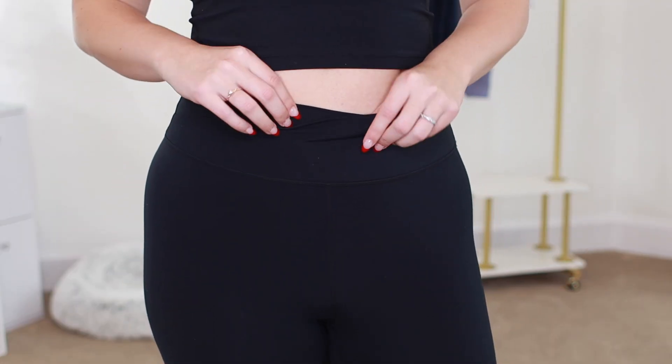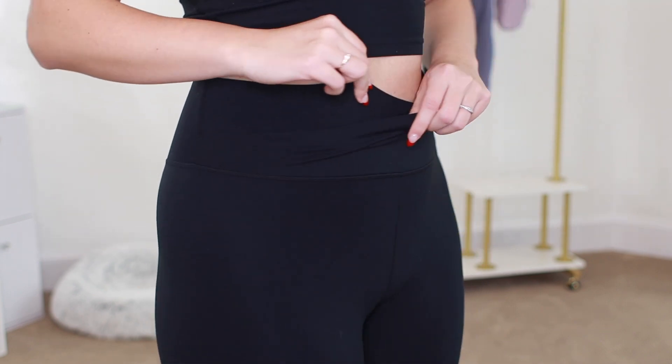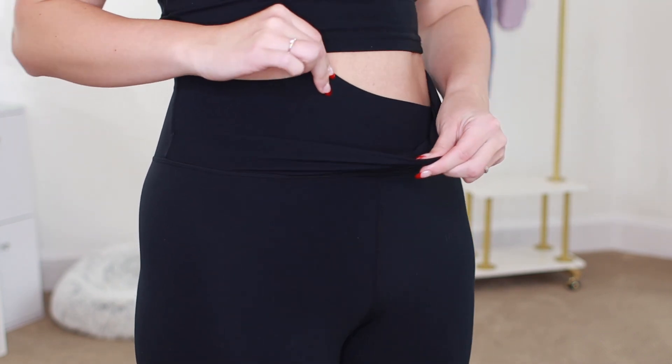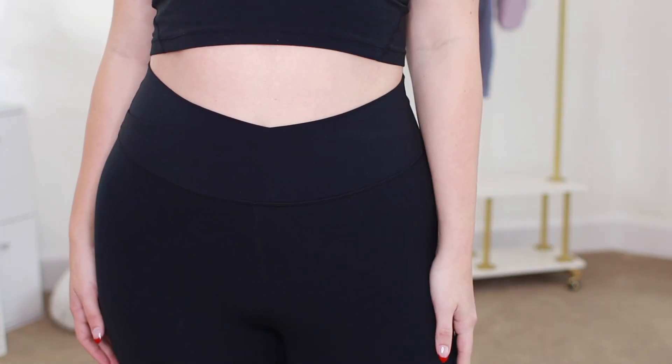I wanted to come in close up to show y'all that little crisscross — it comes forward right here and then they just have like a little crisscross. Super flattering on the waist.